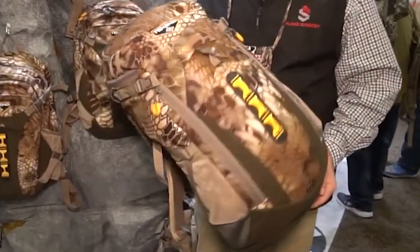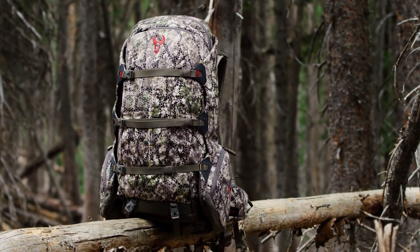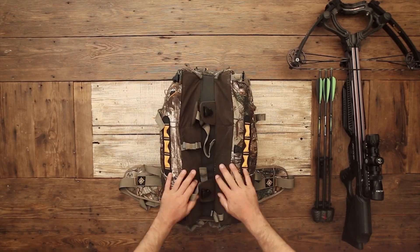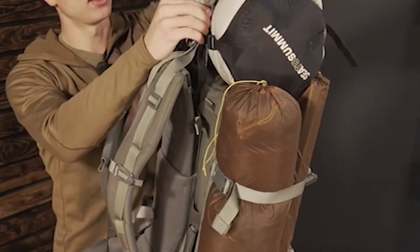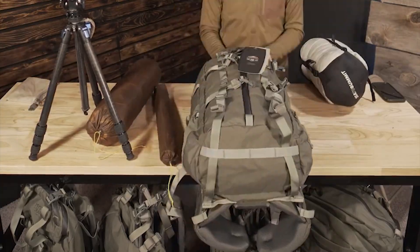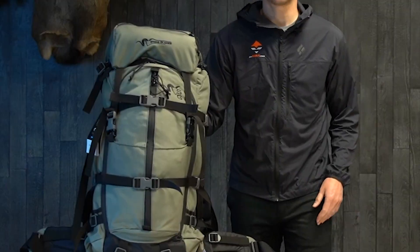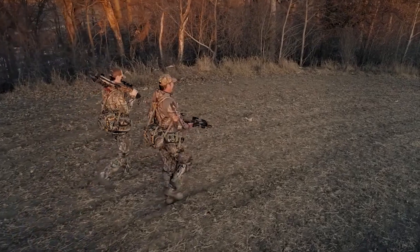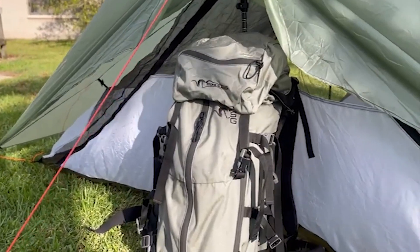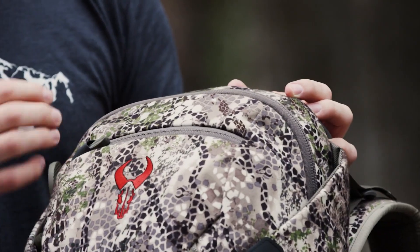As we conclude our journey through the world of hunting backpacks, it's clear that these indispensable companions are more than just storage solutions. They are the silent partners that carry our gear, organize our essentials, and enable us to pursue our passion for hunting with confidence. From the lightweight Tenzing TX 17-Day Pack to the rugged Mystery Ranch Pintler Backpack, we've explored a range of options designed to meet the diverse needs of hunters. Whether you prioritize comfort, longevity, or specialized features, there's a backpack out there waiting to accompany you on your next adventure.